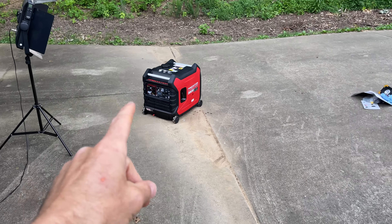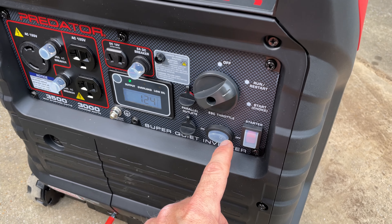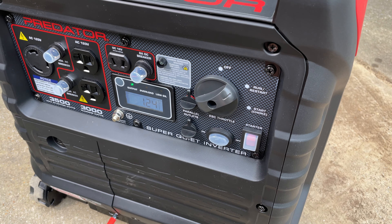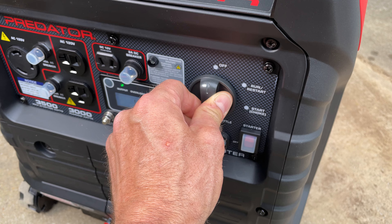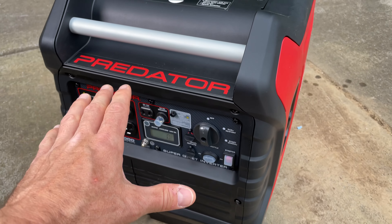Pretty darn quiet — I mean, it is very quiet. Let's go ahead and turn this thing off. First I'm going to take the ESC throttle off, then I'm going to go ahead and turn the dial to off. And that's it.